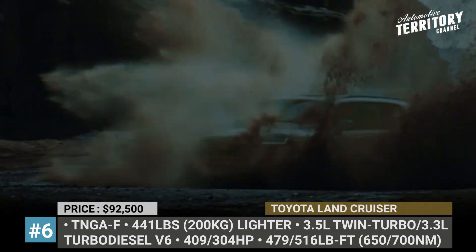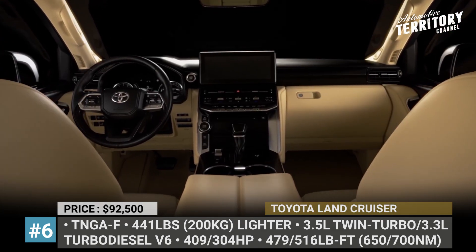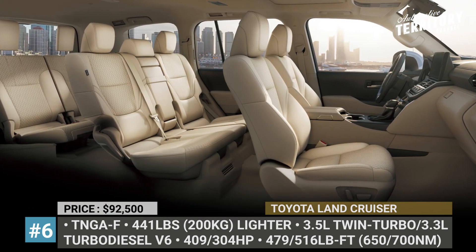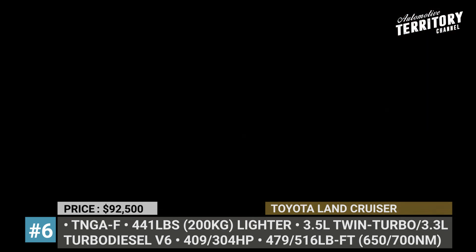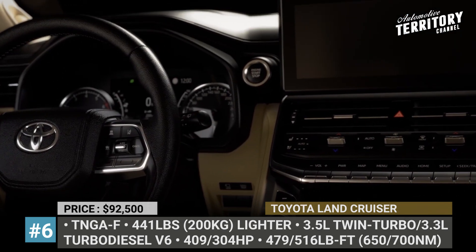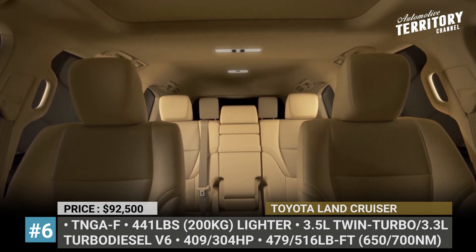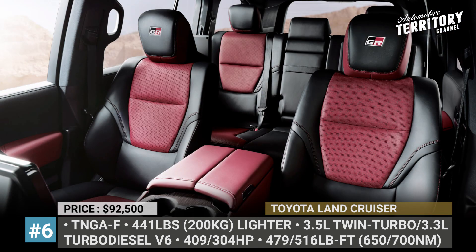This SUV is available in 5- and 7-seat layouts, both featuring all-new interiors, a revised dash layout, and a widescreen infotainment. Unfortunately, the Land Cruiser has been sold out deep into the 2022 model year, especially its first-grade sport modification with the full-on off-road spirit.